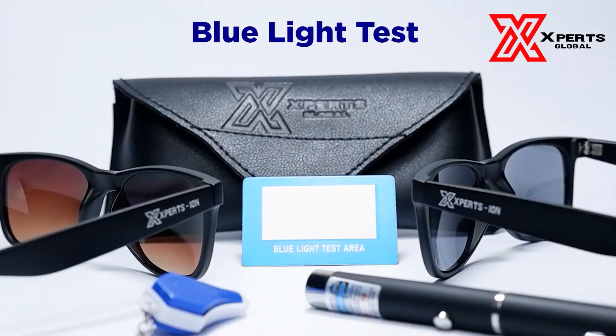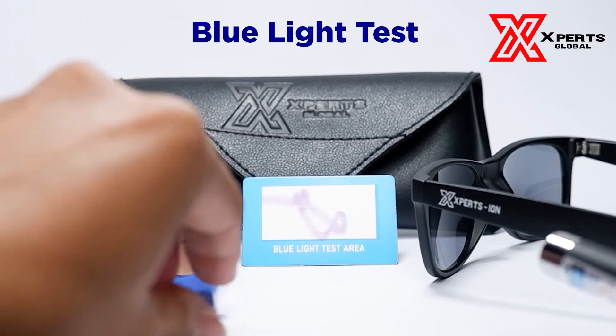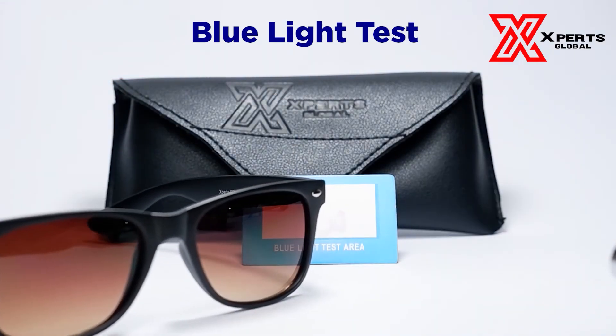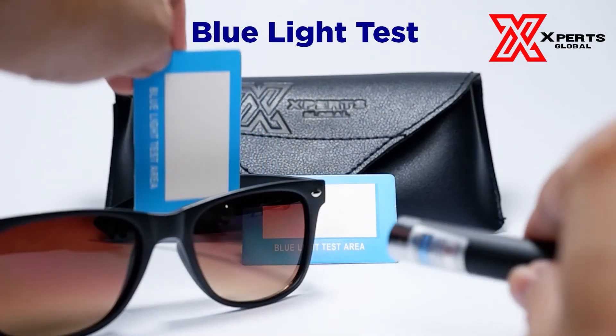Expertision glasses also has TR90, or the Grillamid TR90 thermoplastic material, first created at the Swiss EMS company. TR90 properties include: lightweight but impact resistant, heat resistant, low moisture absorption, and incredible flexibility.